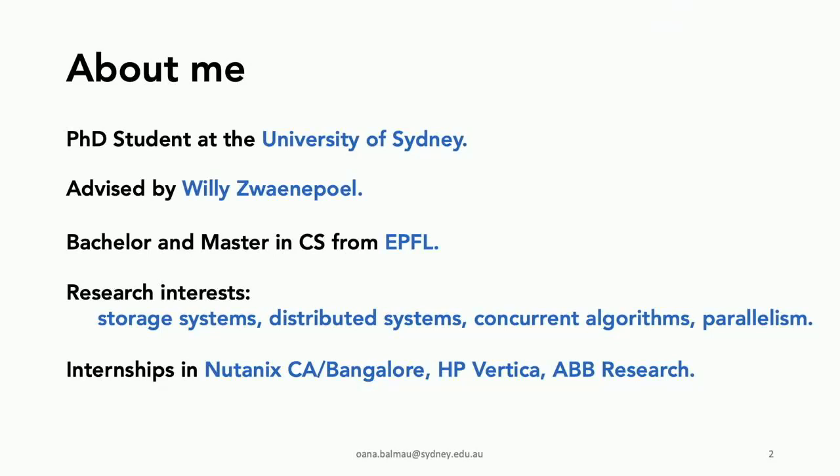I did my Bachelor's and Master's at EPFL. My research interests are around storage systems, distributed systems, concurrency, and parallelism. During my PhD, I've done internships at Nutanix in the Bay Area and in Bangalore, HP Vertica in Boston, and ABB Research in Switzerland.